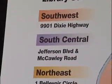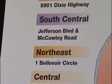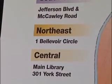When built, the regionals will be three to four times the size of the average branch library to serve rapidly growing suburban areas.